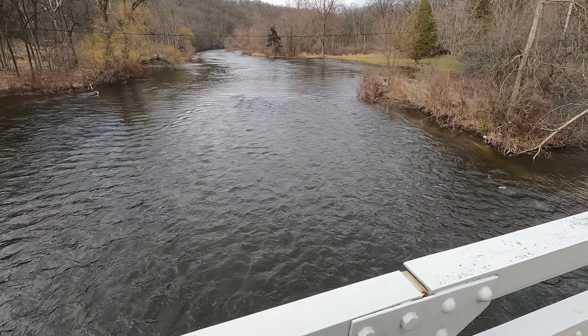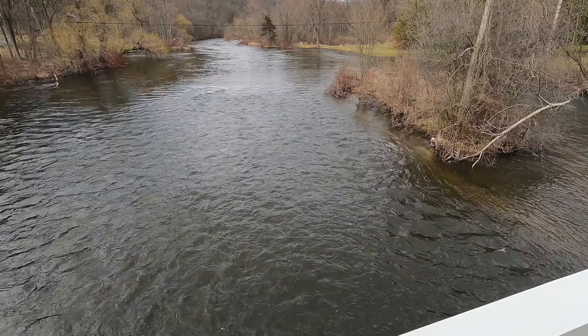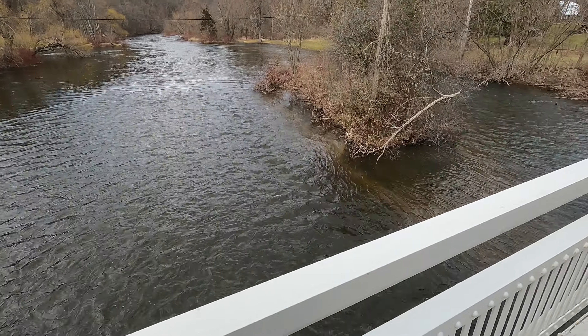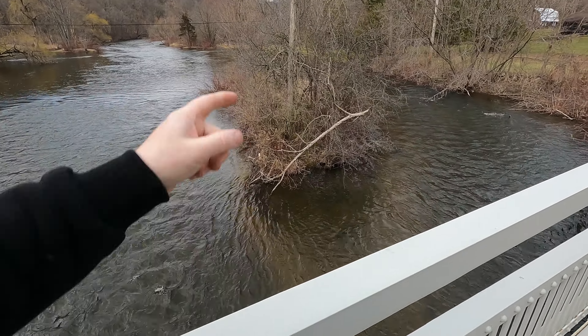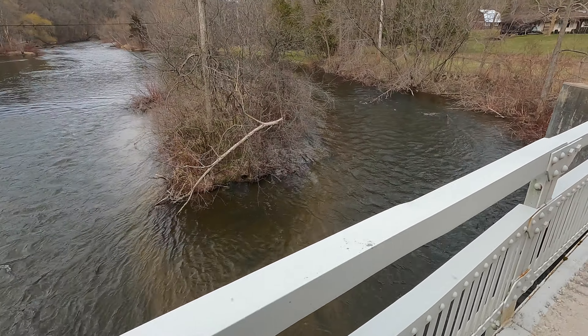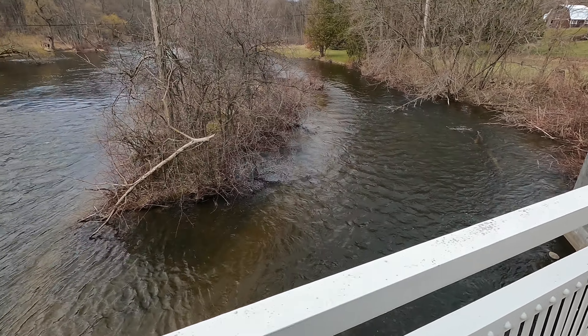That was probably an old cobblestone dam. And this is probably where they had their power coming in, right here. They still got the current going — basically clean.